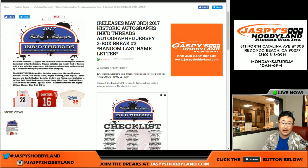Hi everyone, Joe for JazzPieceHobbyLand.com here doing another three box break of the 2017 Historic Autographs Inked Threads. First three were pretty cool, check out our videos. Remember this is a random last name letter break. This is on the site right now, but right now we are doing break number two from the website.